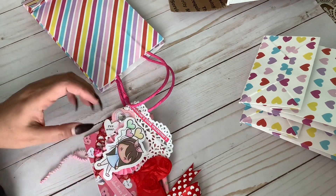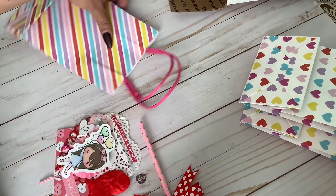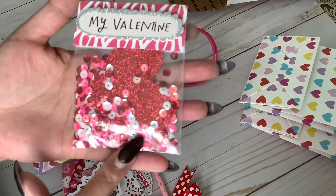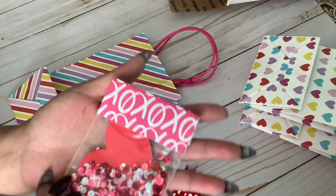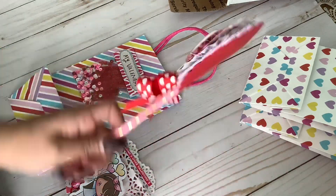Let's start with Elisa's sequins mix — oh my gosh, this is so cute! Look at how adorable these colors are. I love this pink, and I love how she added a jumbo heart in there. So cute, I love that style.